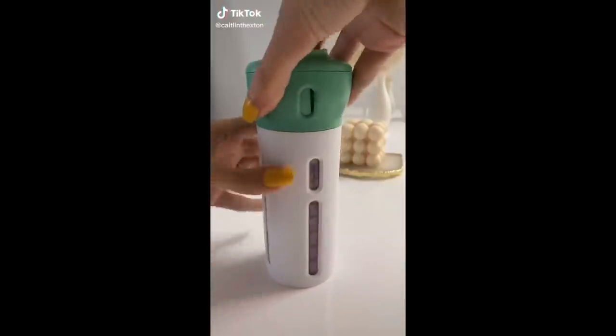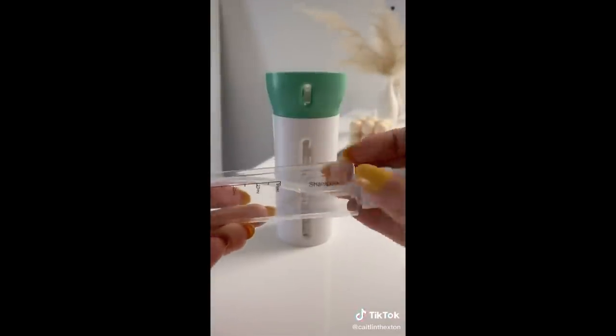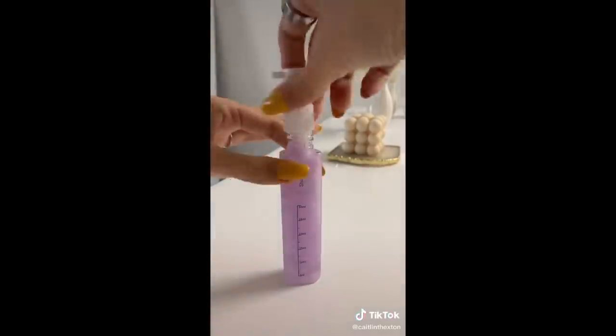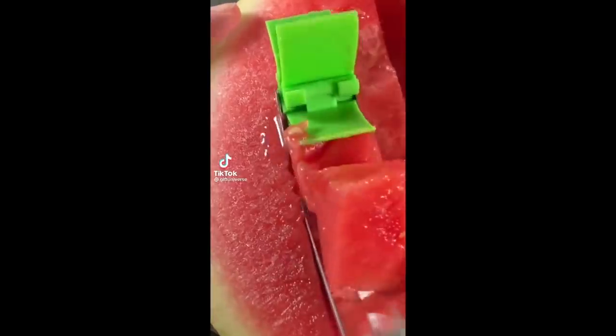This product dispenser bottle is perfect for travel because it holds up to four different liquids, all at under two ounces each. It comes with stickers so you can label all of your products, and it's super sturdy and spill-proof. Just fill up each individual bottle with your cleanser, shampoo, body wash, whatever you want. It's perfect for a flight or for a road trip.